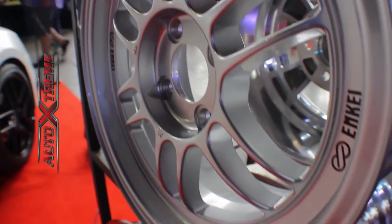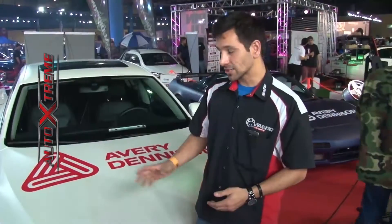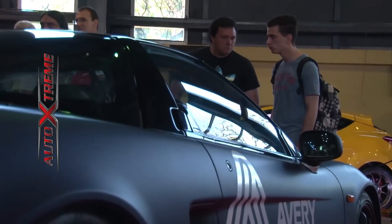Estamos trabajando muy fuerte, más que nada orientado para lo que son vehículos de competición, sea cuarto de milla, track day. En este caso tenemos el modelo TI5 de la línea Street, en 18 pulgadas en terminación negro brillante.